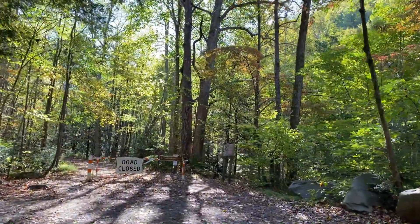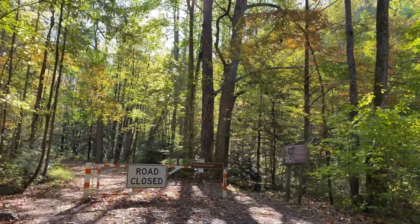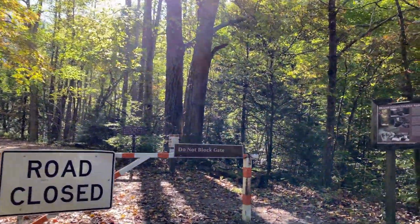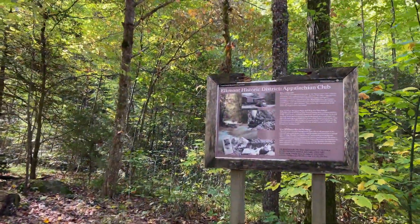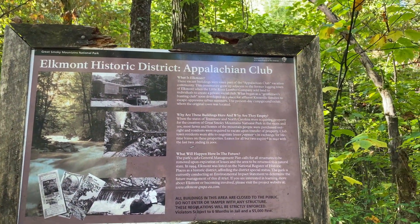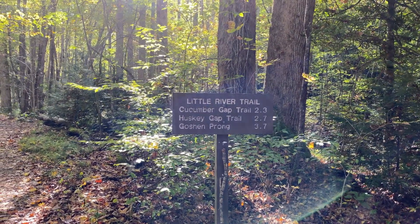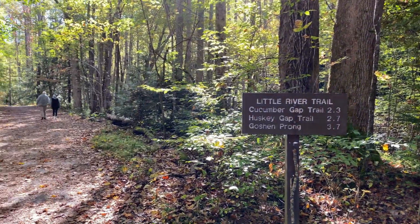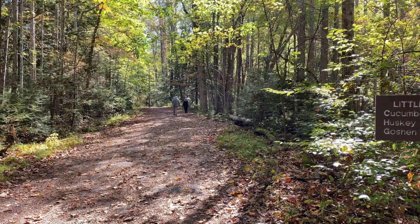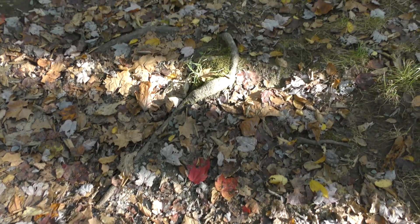We hiked the Little River Trail in Great Smoky Mountains National Park in October of 2019. This trail starts in a parking lot in the Elkmont area. Near the trailhead you will find buildings that are the remnants of the Appalachian Club — it was a resort for the affluent of Knoxville. The trail itself is an old railroad bed, used by the Little River Lumber Company from the late 1800s to the early 1900s.